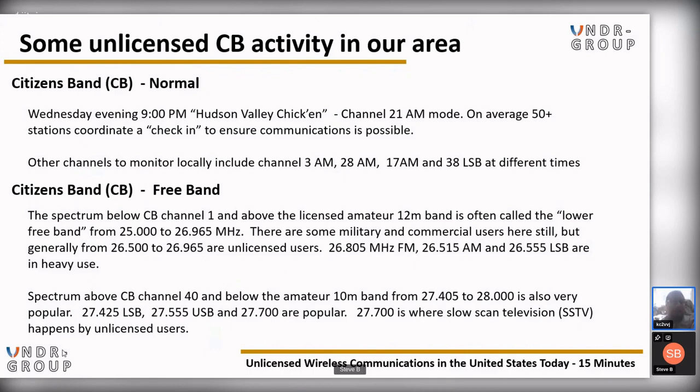Citizens Band and freeband: the spectrum below CB channel 1 and above the licensed amateur 12-meter band is called the Lower Freeband, from 25 to 26.965 MHz. Generally from 26.5 to 26.965 MHz are unlicensed users — 26.805 FM, 26.515 AM, and 26.555 LSB are in heavy use. Spectrum above CB channel 40 and below the amateur 10-meter band, from 27.405 MHz to 28.00 MHz, is also very popular. 27.425 MHz lower sideband, 27.555 MHz upper sideband, and 27.700 MHz are popular — 27.700 MHz is where slow-scan television (SSTV) happens by unlicensed users.